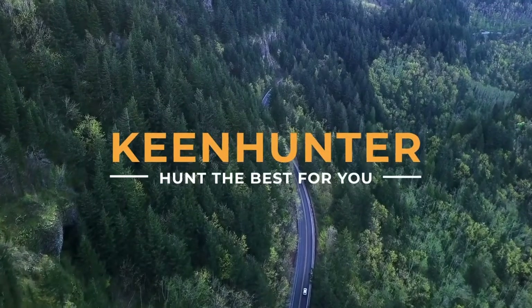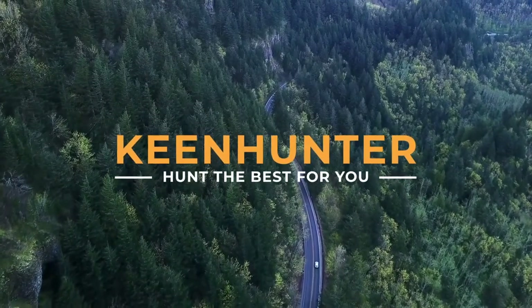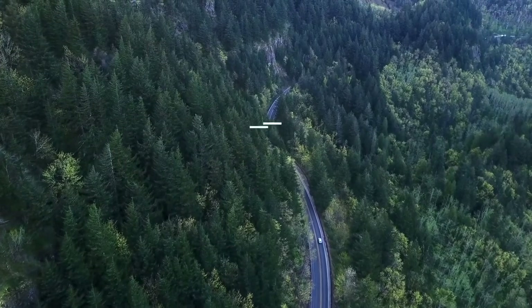TheKeenHunter.com — we hunt the best for you. TheKeenHunter.com presents the top 10 best mixing bowls.